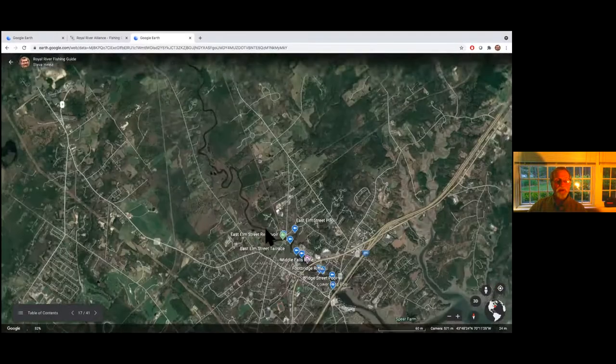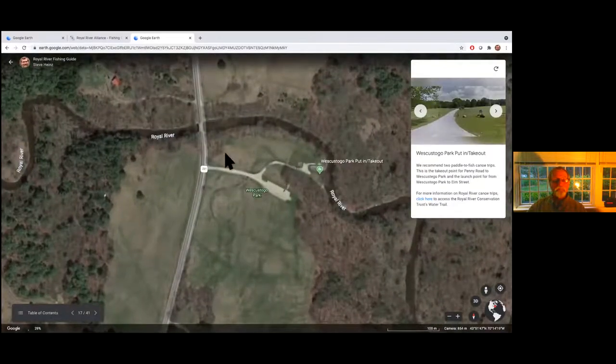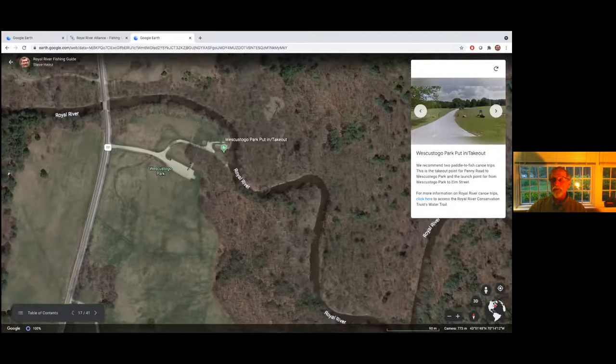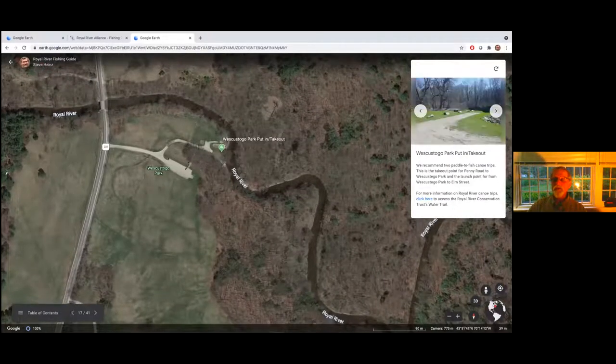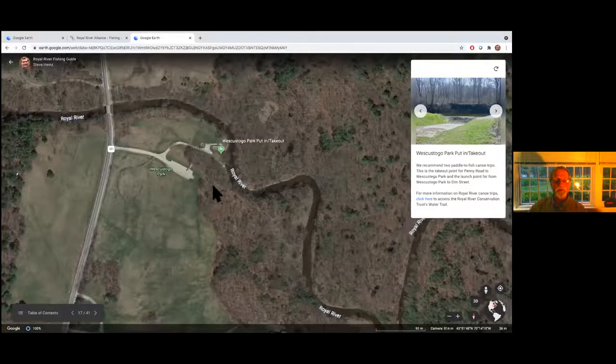Jumping up to the upper river sites: West Cuskago Park has a parking area, a clear path down to the water, and a good place to launch a canoe. If you're going to stop and fish — mostly for bass in this lower section — this would be a good length for a canoe and fish outing, probably a short trip if you were just going to paddle it.